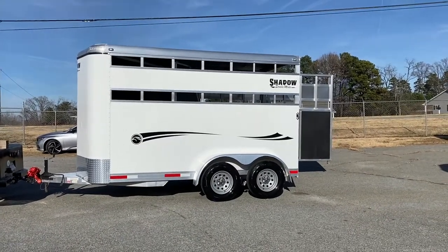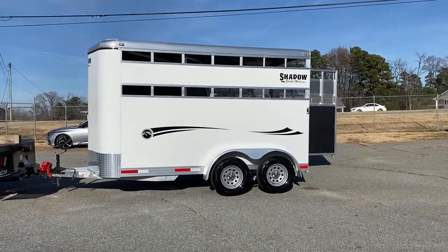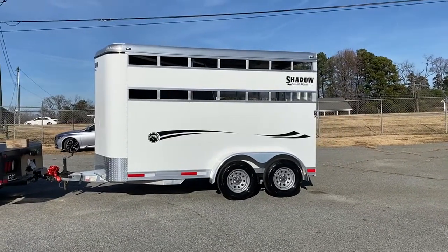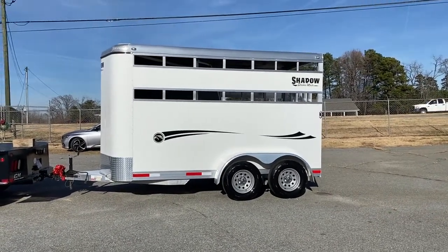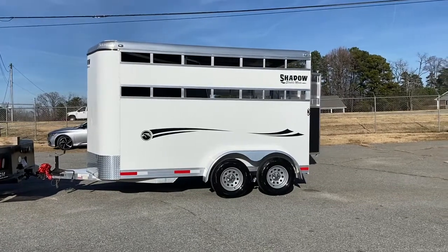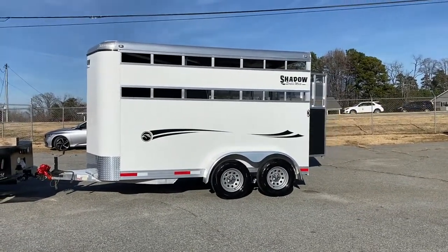It does have a divider, and it does have a dressing room with a divider wall that folds flat. You can actually use this trailer for other uses — utility trailer uses, golf cart, four-wheeler, small animals, hay, wood, lumber, whatever. So it becomes a real handy trailer.